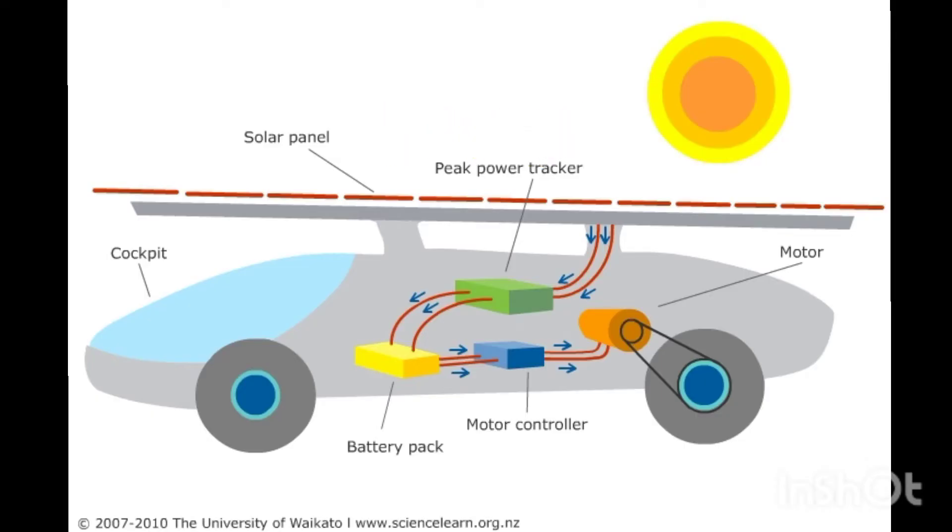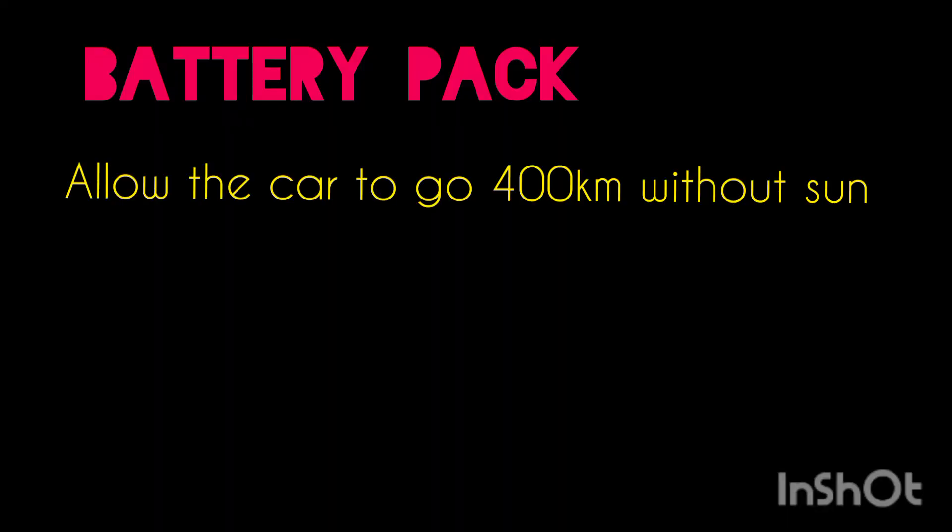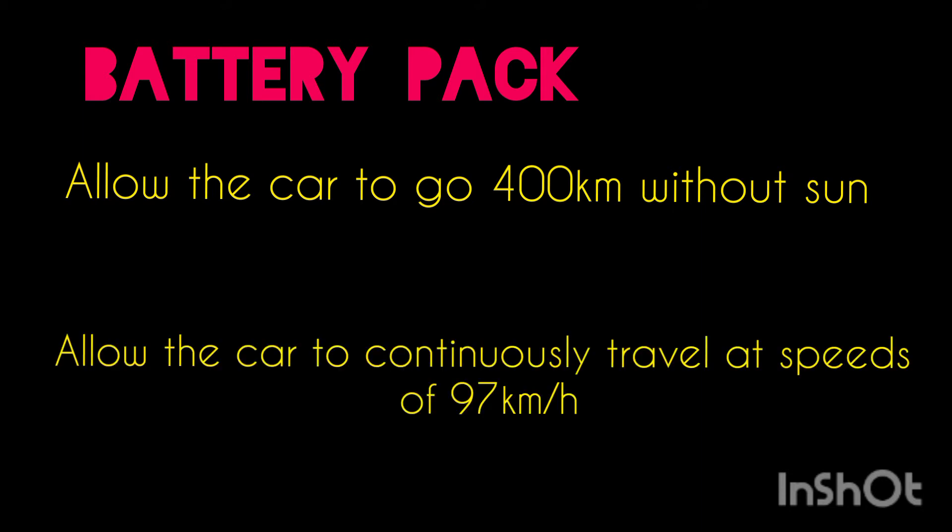When sunlight strikes the PV cells, they excite electrons and allow them to flow, creating an electrical current. The current passes through the power tracker and from there to the battery pack. The battery pack in a typical solar car is efficient enough to allow the car to go 400 km without sun at night, and allows continuous travel at a speed of 97 km per hour.